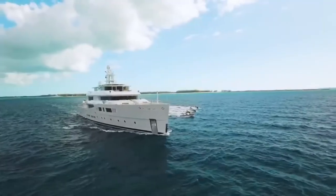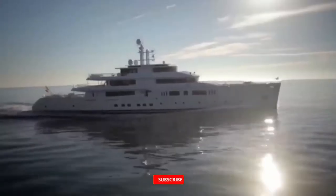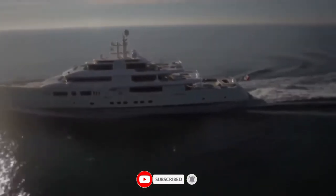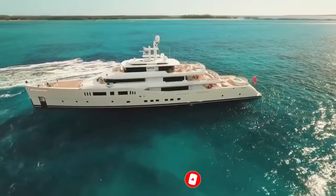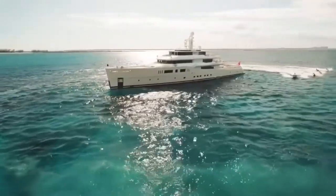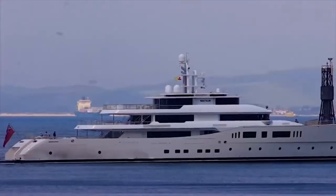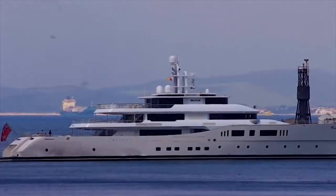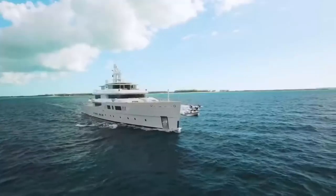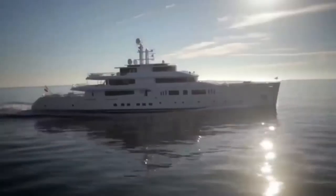As a custom displacement yacht, Nautilus features at-anchor stabilizers which work at zero speed, increasing on-board comfort at anchor or in rough conditions. With a cruising speed of 14 knots, a maximum speed of 16.5 knots, and a range of 7,000 nautical miles from her 185,000-liter fuel tanks, she has the ideal mix of performance and luxury.